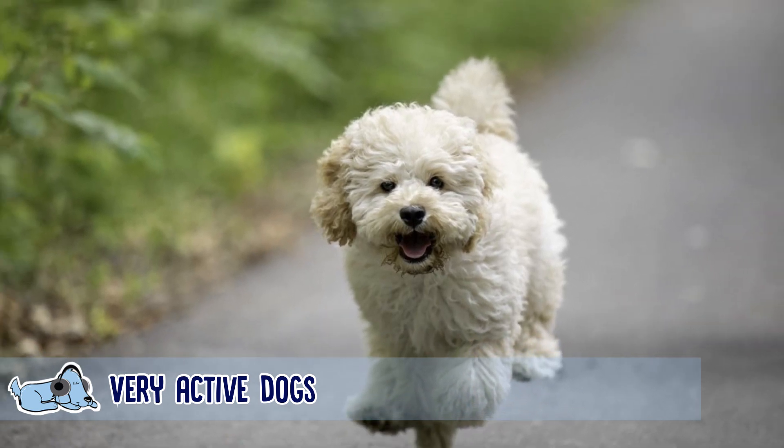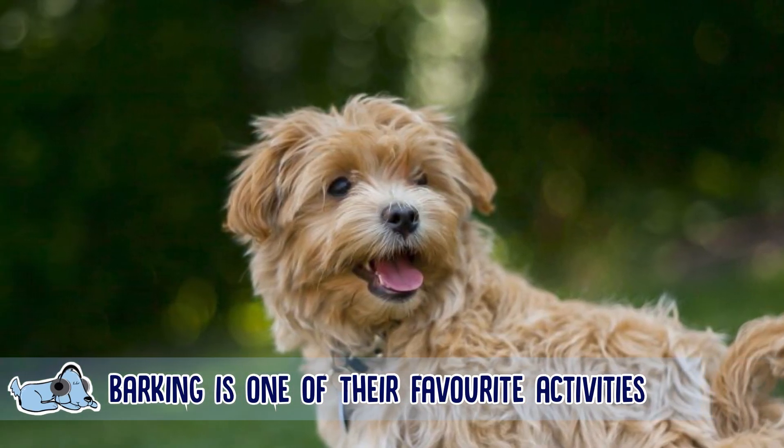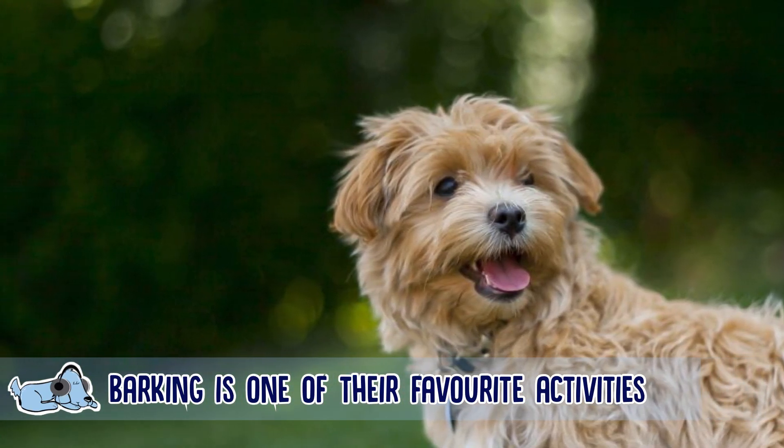Going along with their energetic nature, barking is one of their favorite pastimes. If you have one of these dogs, you'll probably know that they are constantly barking and constantly wanting attention from their owners, so do be prepared for that.